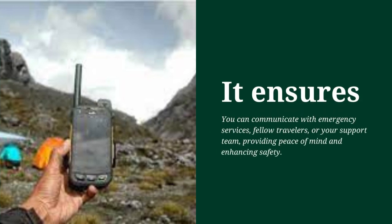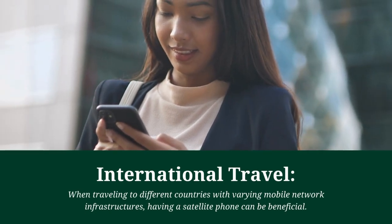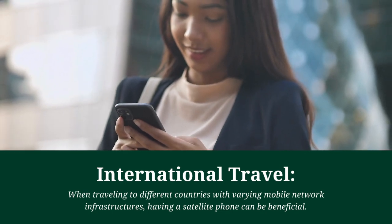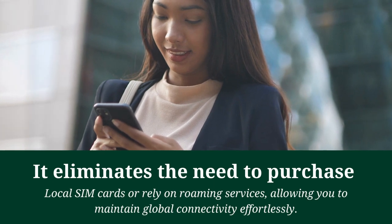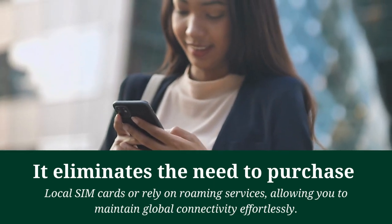A satellite phone ensures you can communicate with emergency services, fellow travelers, or your support team, providing peace of mind and enhancing safety. International travel: When traveling to different countries with varying mobile network infrastructures, having a satellite phone can be beneficial. It eliminates the need to purchase local SIM cards or rely on roaming services, allowing you to maintain global connectivity effortlessly.